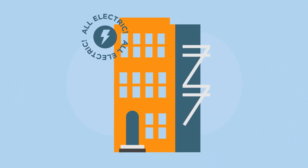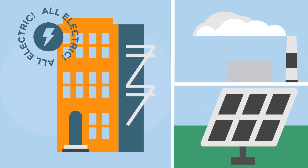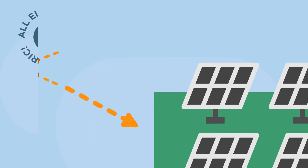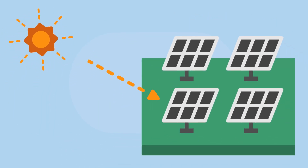Once a building is all electric, it's important to choose clean renewable energy. Electricity can still come from fossil fuels like coal, so we want to use electricity that comes from renewable energy like solar energy.